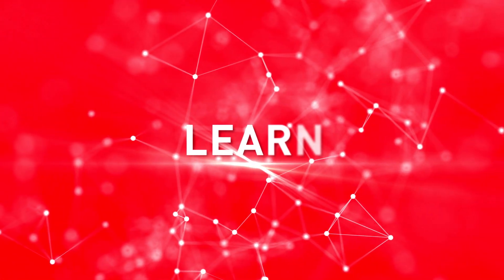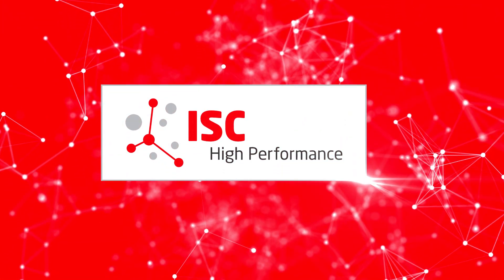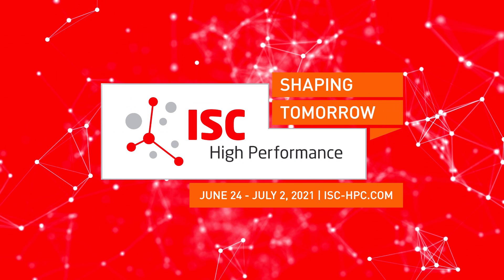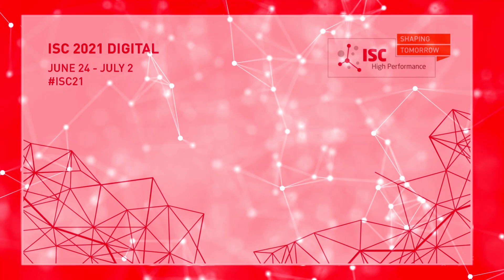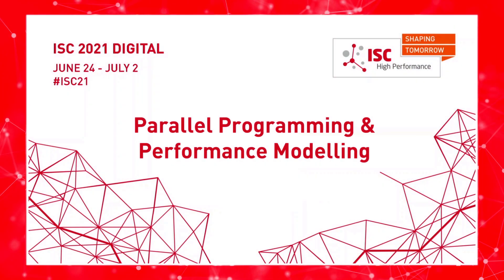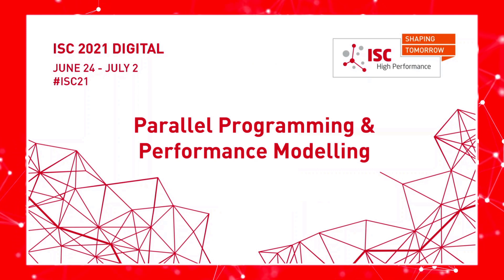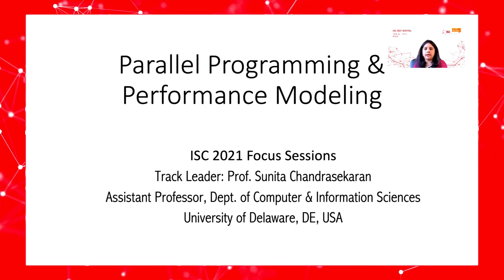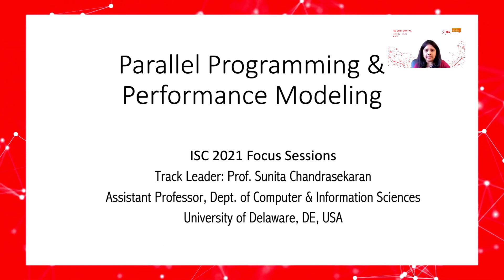Let's get started. Greetings, welcome to ISC 2021 and I hope this continues to find you and your loved ones in wonderful health. I'm Sunitha Chandrasekhar from University of Delaware, leading the track on parallel programming and performance modeling, one of the tracks in the ISC 2021 focus sessions.